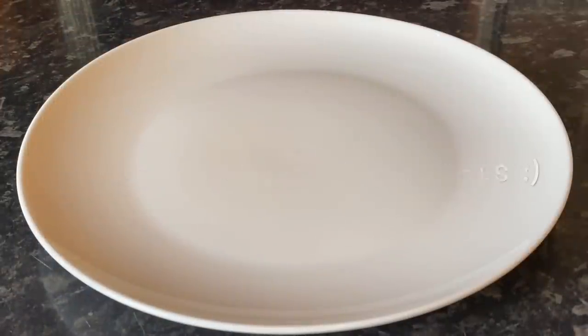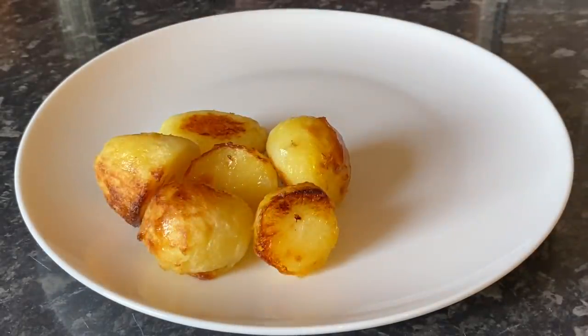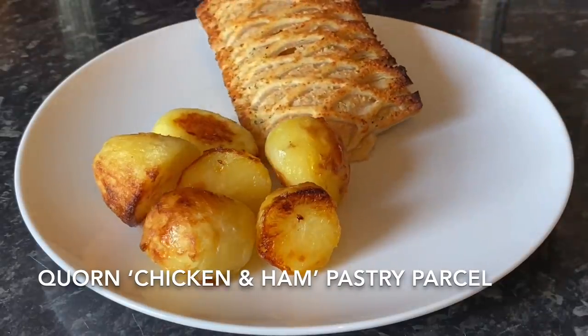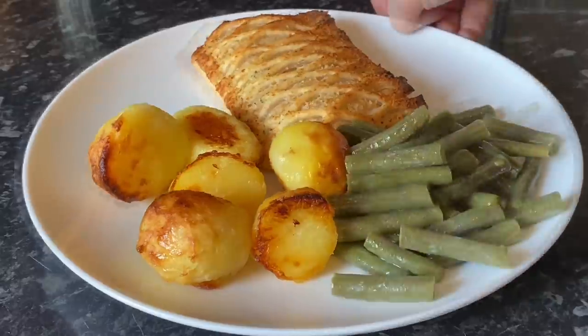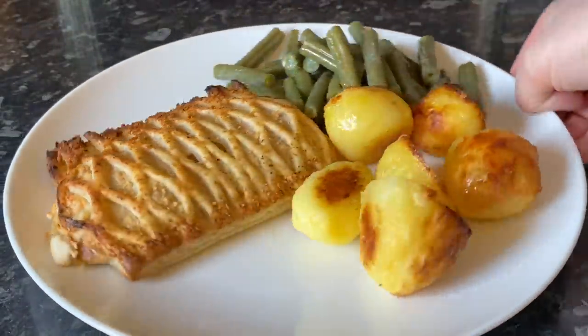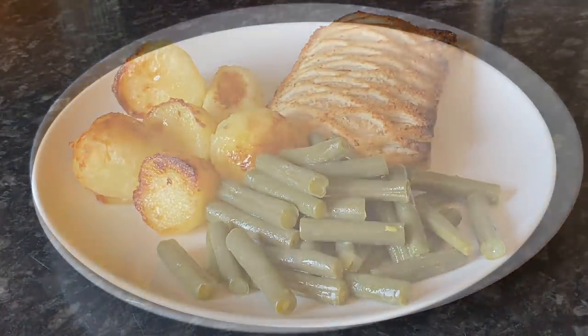Moving on to Thursday, we tried these corn-style chicken and ham — fake chicken and ham pastry parcels. We had some roast potatoes and some buttered green beans on the side. I'm told these were actually quite tasty and you wouldn't have known that it wasn't real chicken and ham in them. So there you go!